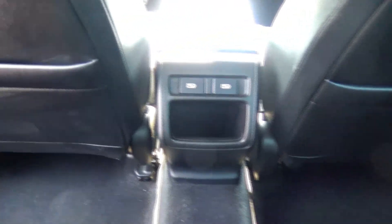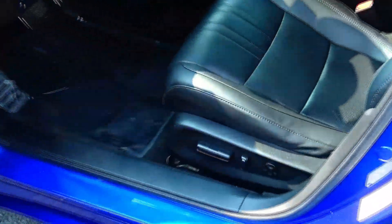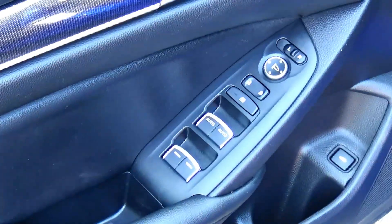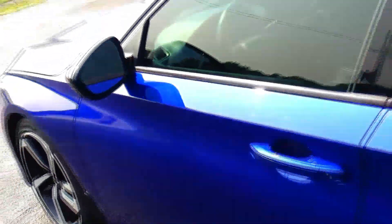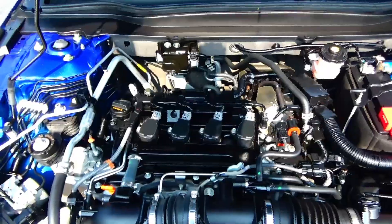Center armrest with cupholders, latch system for child safety seat, back pockets, power charging in the back, cupholders and storage in the door, child security door lock. Eight-way power driver seat with four-way adjustable lumbar, power windows, power locks, power mirrors, cupholders and storage in the door, and tweeters. Ask to see the free Carfax report and mechanical inspection sheet.